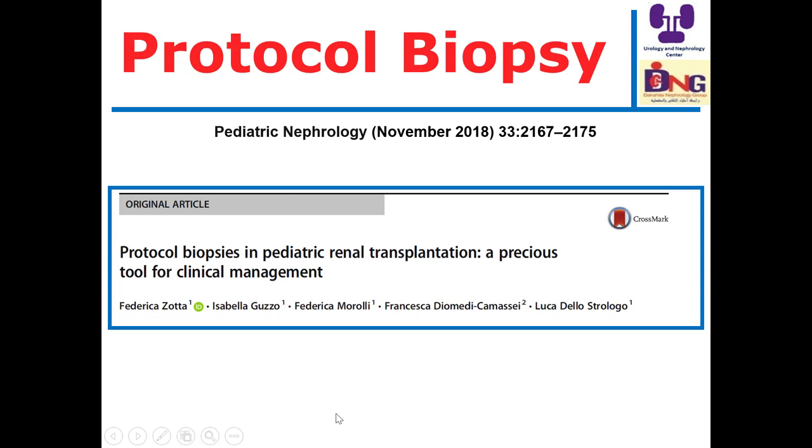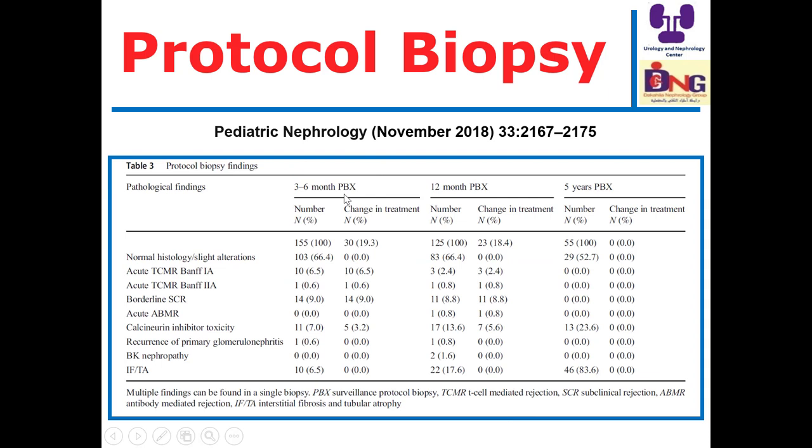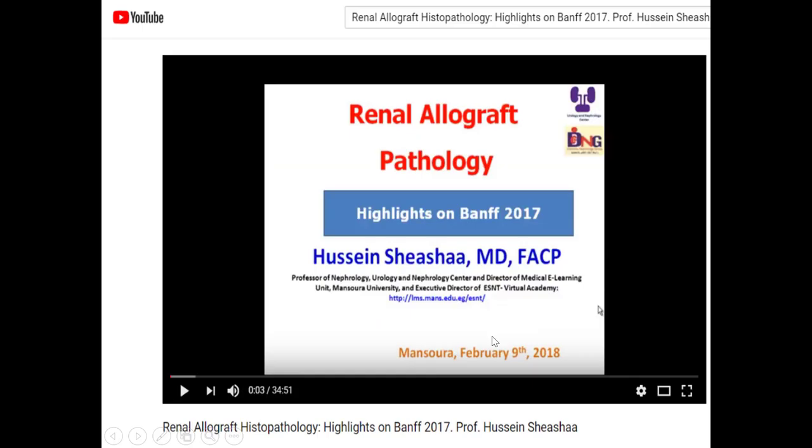Regarding protocol biopsies, I am totally convinced by protocol biopsy to follow patients, because when we see histological changes this is the best evidence. This study addressed protocol biopsy in pediatric renal transplantation as a valuable tool. Biopsies done at three, six months, one year, and five years show histological changes. Importantly, biopsies at early time points can lead to a change in treatment, but after five years no change in treatment was needed. Protocol biopsy within the first year of transplantation is important and valuable in refining transplantation follow-up.